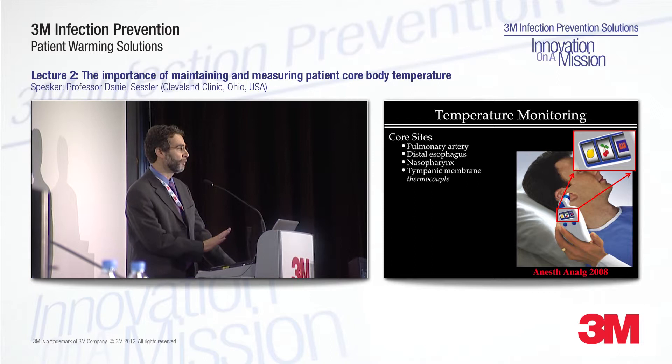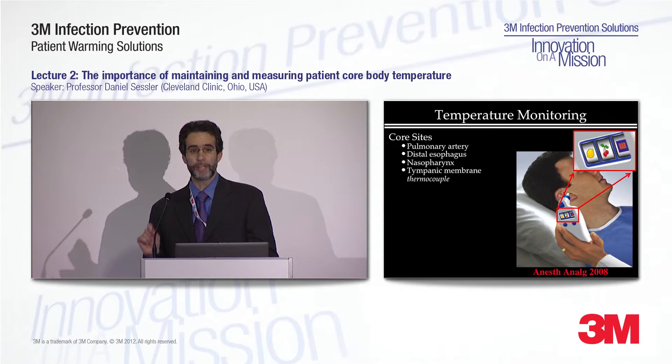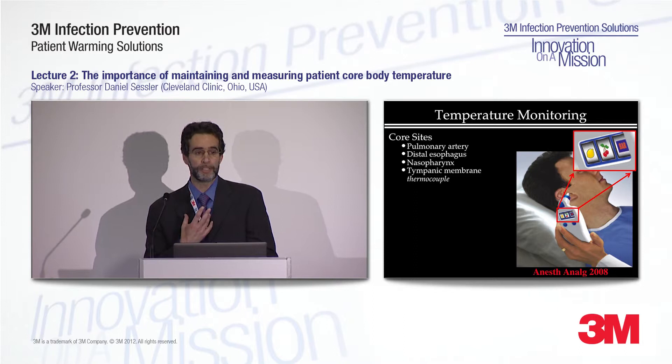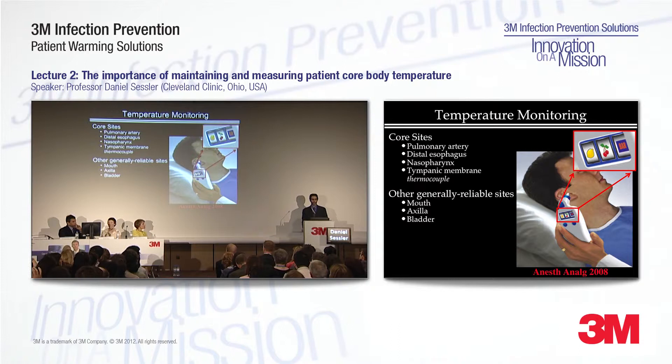The problem, of course, is that those sites are not always available. In intubated patients, it's easy — esophageal temperature is reliable, it's resistant to artifact, and it's the obvious thing to measure. But in patients having neuraxial anesthesia or a laryngeal mask airway, it's not so easy to measure temperature reliably. However, there are some sites that are generally reliable if you select patients carefully, insert the probes accurately, and use good judgment. The mouth, axilla, and bladder are generally reliable sites.